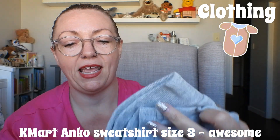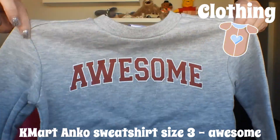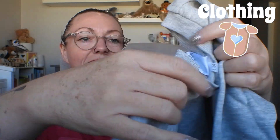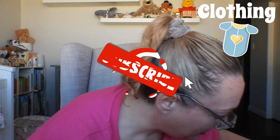The next thing is this awesome sweatshirt — a sloppy joe. Look how cute! I forget I get these things and then they're such a thrill and a surprise. Size three, $8.50, the Anko brand from Kmart. So stinking cute — oh this kid!